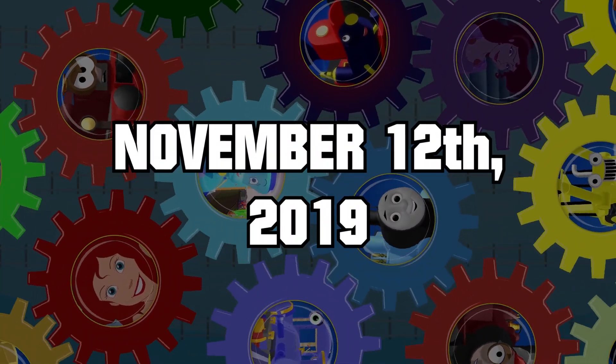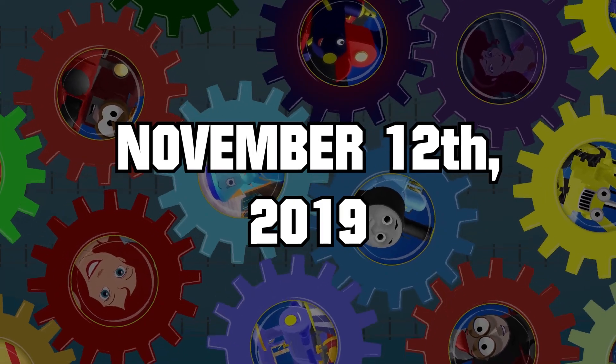Going two years later, here's the scene from November 12th, 2019. You'll see a lot changed here.